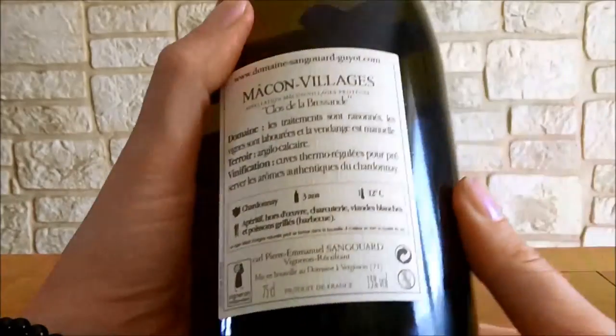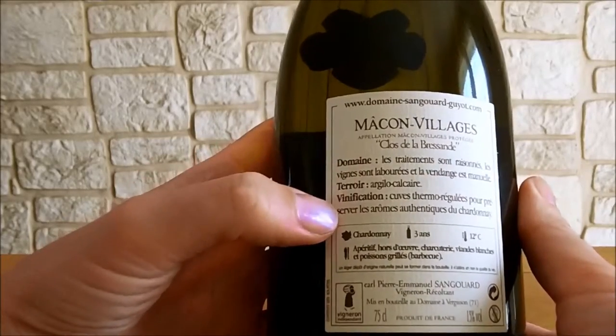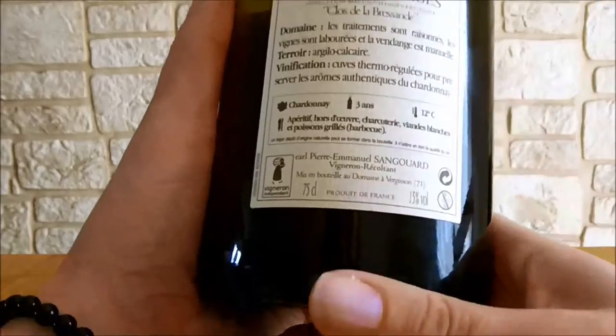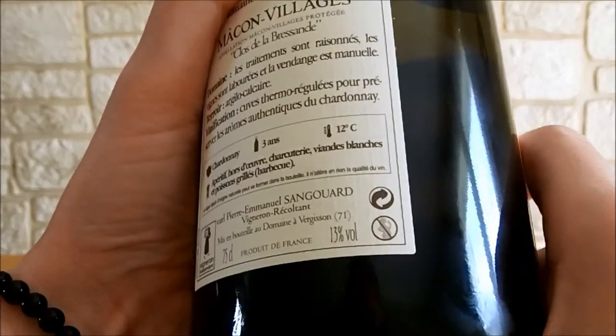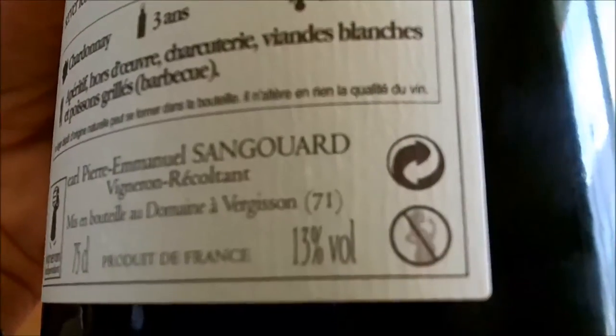Au niveau de la contre-étiquette, c'est très bien fait car on y trouve les points clés : le domaine, le terroir, la vinification, les cépages, le temps de garde, comment le servir, avec quoi l'accompagner. On trouve aussi que c'est un vin à 13 degrés.